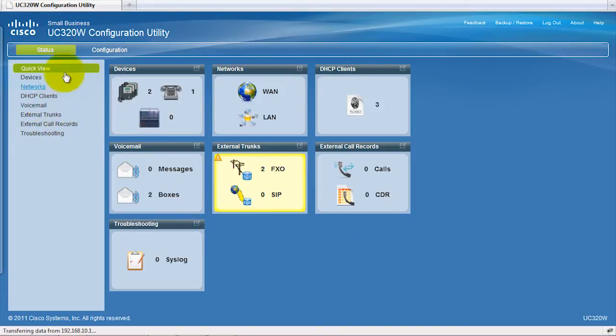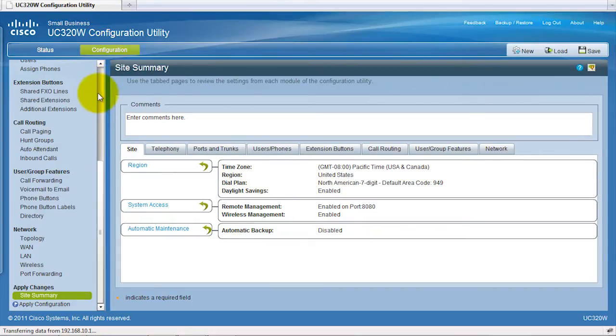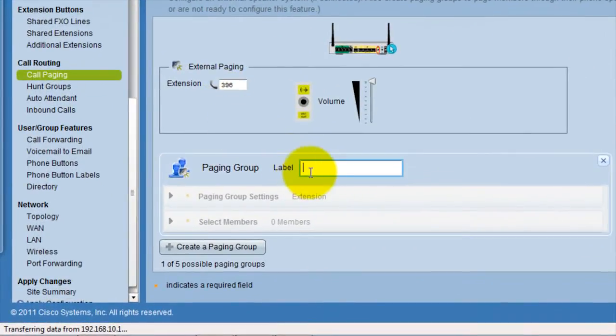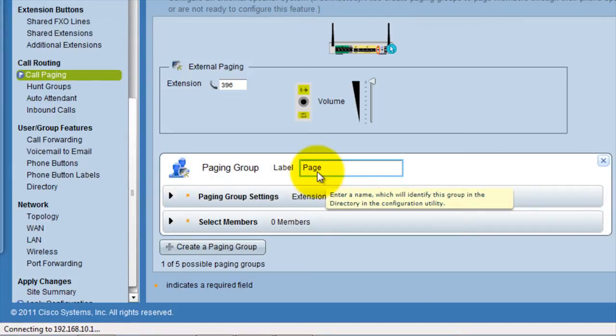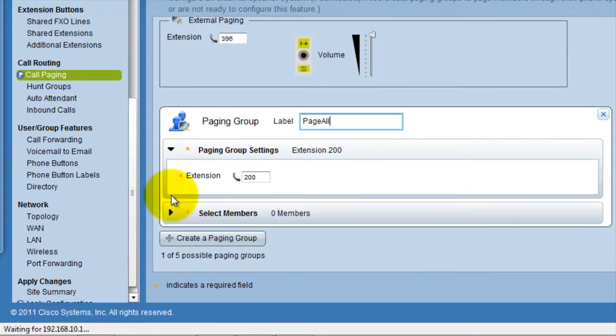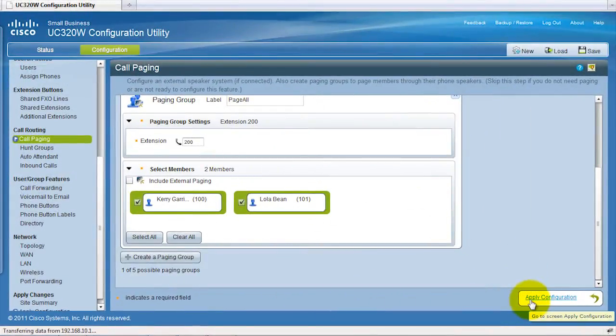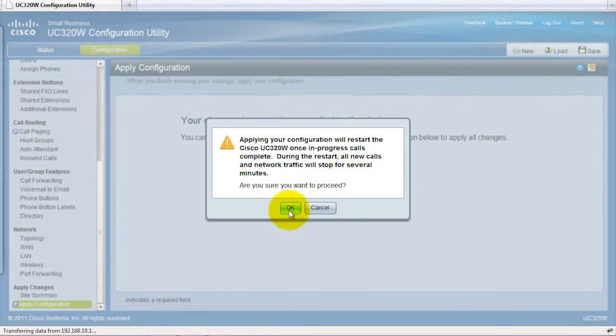I can also go to configuration, where I can manage all the different features. If I want to go to call paging, I can come over here and create a new page group. I'll call it 'page all,' look at my settings, select my members — I'll select both of these extensions — and apply the configuration. Note that some configuration changes do require the system to restart, so be careful about when you apply different types of changes; it takes about two minutes for the system to come back up. Through that same web interface, I can create the auto attendant and have it call the phone so I can record voice prompts. All the things you'd normally do with the system are done through that really simple web interface.